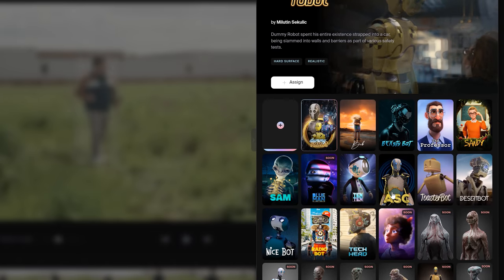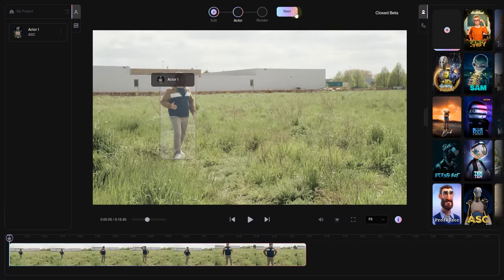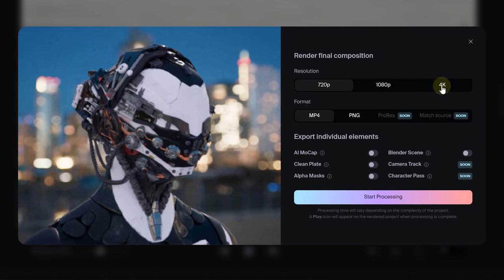We have a list of characters to choose from. At the moment it's quite limited, but I hope it will expand in the future. For our first hands-on, let's play it cool with a simple droid. Moving forward, Wonder Studio will greet us with a pop-up window offering a bunch of customization options.